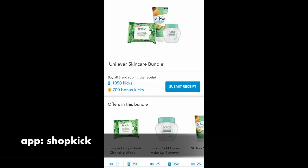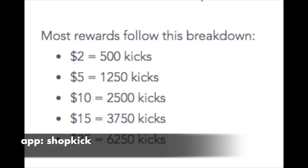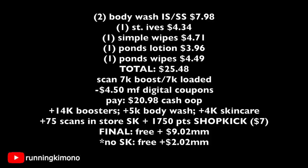Scan all of these items in store to get 75 Shopkick points each. Just to give you the grid on the math: 250 Shopkick points is basically $1, so 1,750 points is actually $7. Here's the full math: two body washes (Irish Spring and Soft Soap) is $7.98; one St. Ives scrub is $4.34; one Simple wipes is $4.71; one Ponds lotion cold cream is $3.96; and one Ponds wipes is $4.49. The total for all this merchandise is $25.48.